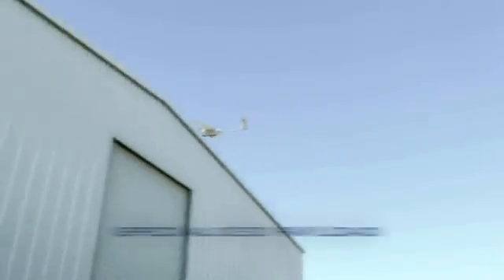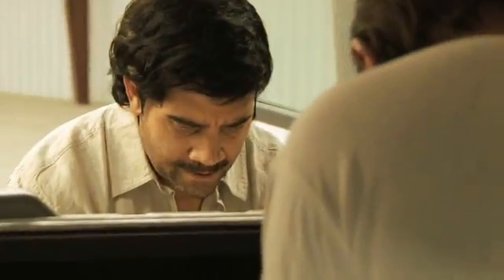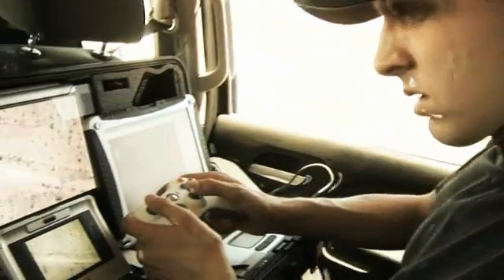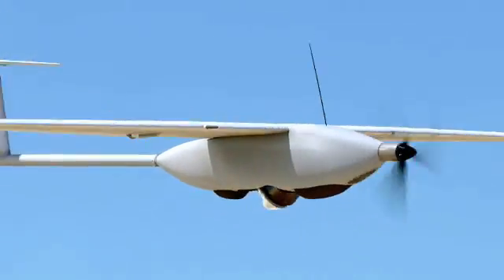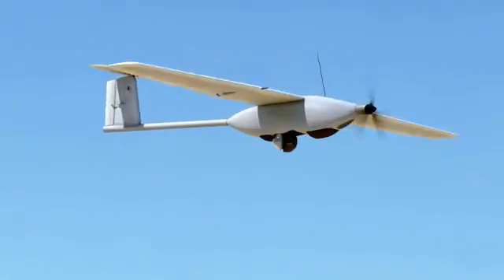Its modular payload allows Stalker to carry a variety of cameras, sensing equipment, and even small weapons. Maintaining a constant state of awareness and operating in near silence, Stalker approaches its target unnoticed. Working in tandem, multiple Stalker vehicles increase its surveillance coverage.